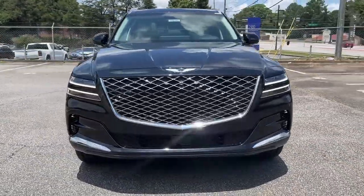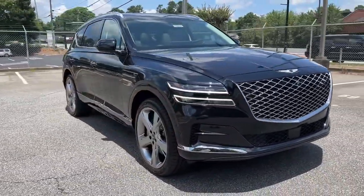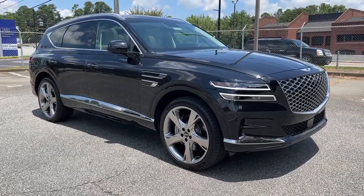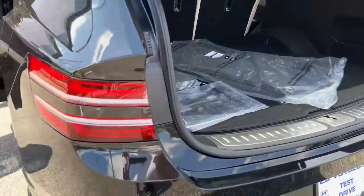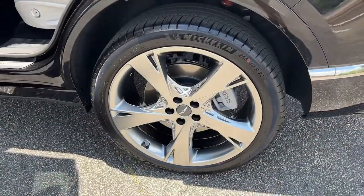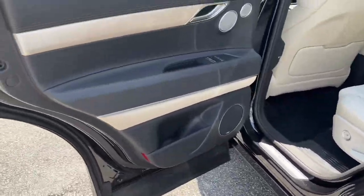All-wheel drive, navigation system, hands-free liftgate, keyless entry, lane-keeping assist, remote engine start, woodgrain interior trim, adaptive cruise control, keyless start, power passenger seat.